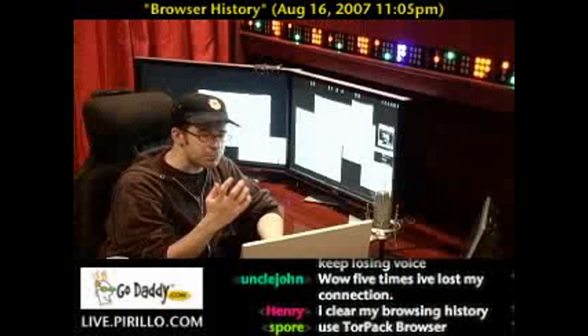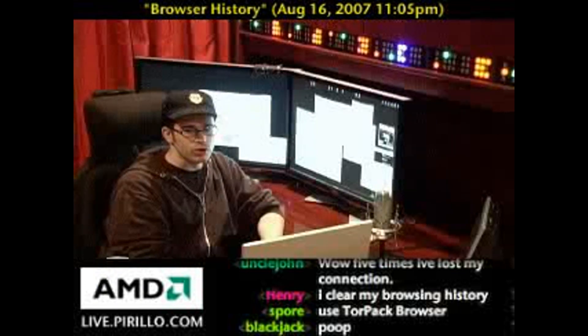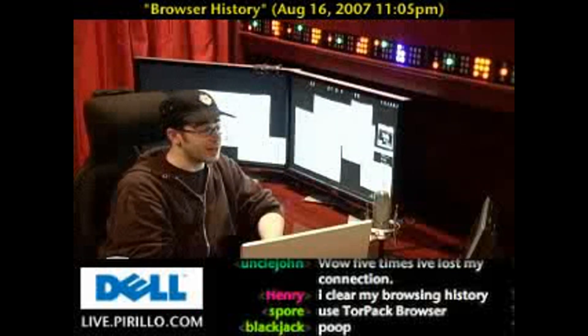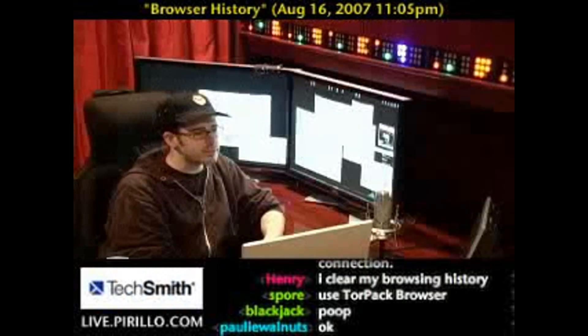having a deeper browsing history is certainly going to pay off in case you remember certain keywords in a domain or you remember the date that you were surfing those websites — you'd be able to more easily go back and get to them.